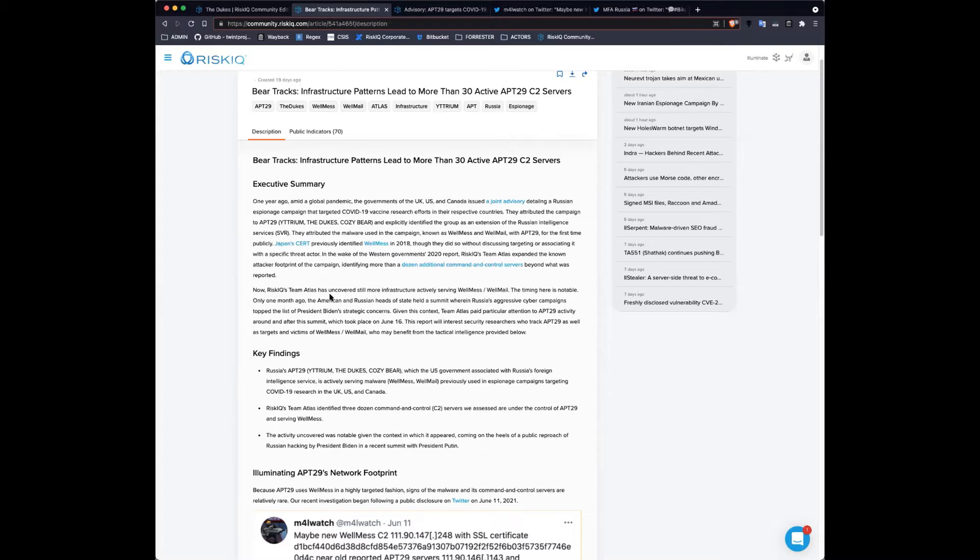Later — just about this time last year — the British government's NCSC, in a joint analysis made public that they completed with the US government and the Canadian government, shed more light on WellMess and WellMail. What they did in their research was to associate it explicitly with APT29 and make an assessment that the group was essentially the Russian foreign intelligence service. They talked about what the targeting was at the time.